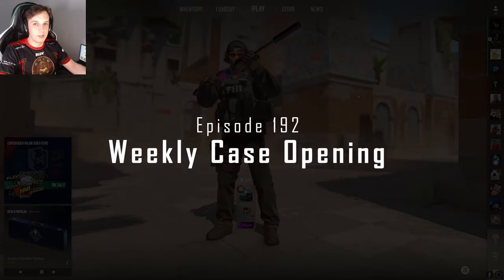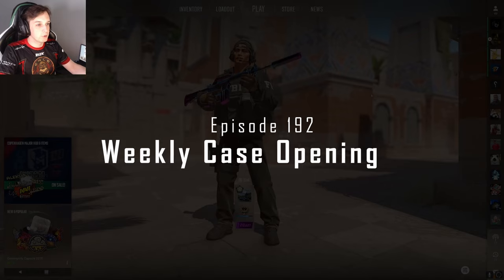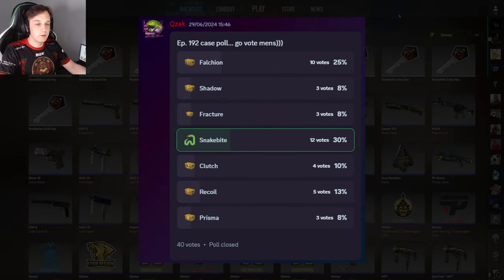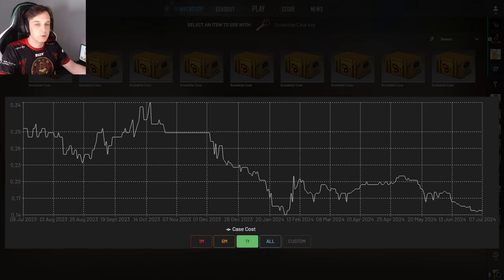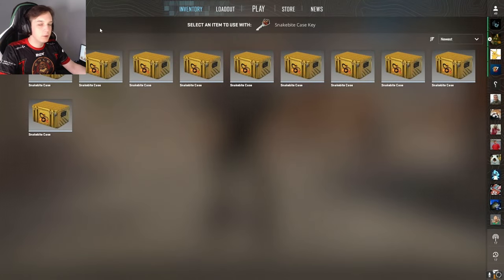Hello and welcome to weekly case opening number 192. In this week's episode we're going to open snakebite cases you guys have chosen. You've finally chosen mercy and I get to open cases that are a little bit cheaper. We've got 15p each at the moment. They've dropped a little bit in price, but that's not a bad thing — it just means they're on a discount and you can get them cheaper and make some money later.